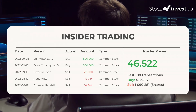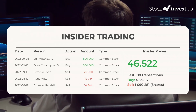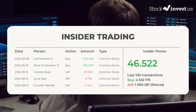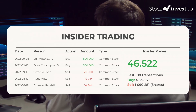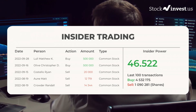The average ratings combined from several analyst sources for Funware is neutral. Here are some of the latest insider trades. On September 28, 2022, Lull Math UK made an inside buy of $500,000 of common stock. On September 16, 2022, Olive Christopher D made an inside buy of $500,000 of common stock.